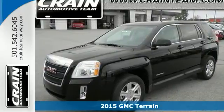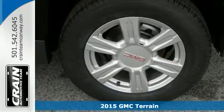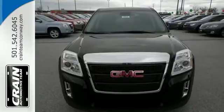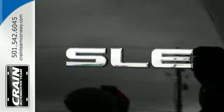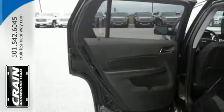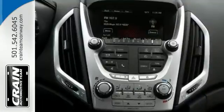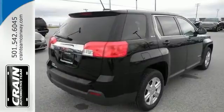It's a 2015 GMC Terrain. This great family SUV has practical refinement, power and cargo space, not to mention nice amenities including keyless entry, a rear vision camera, daytime running lamps and Stabilitrack. Plus it's equipped with OnStar with 4G LTE connectivity and built-in Wi-Fi hotspot capability. It's the total package.